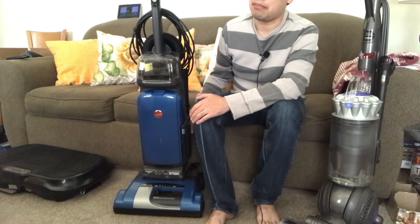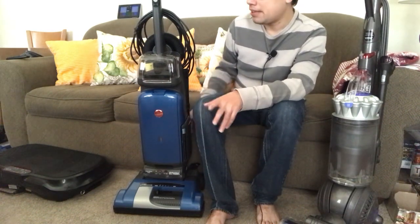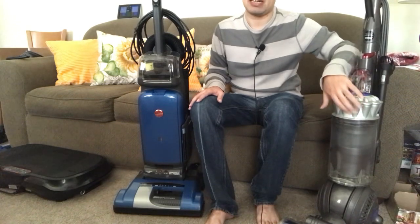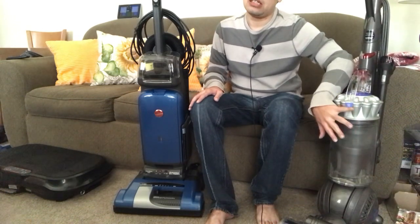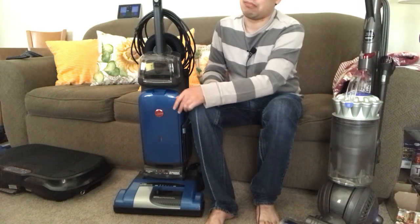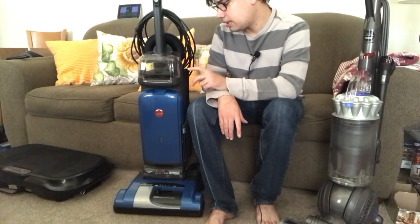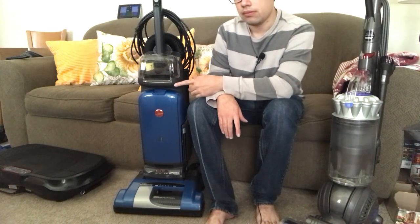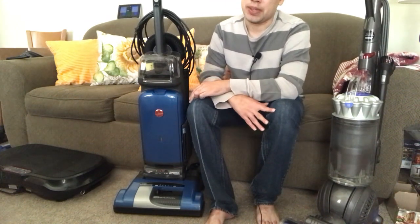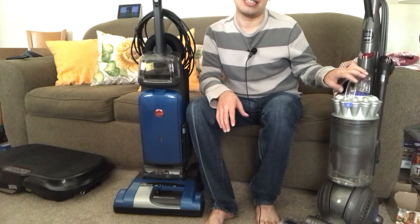A lot of people think bagged vacuum cleaners are going to cost them more money and be more work. Honestly, it's quite the opposite. The amount of time you're going to spend properly maintaining and cleaning a bagless out versus just changing a bag and throwing it away — if your time is worth anything, you've already spent more on getting that maintained. So personally I prefer bagged vacuum cleaners; it's the maintenance part of bagless where I have a problem.